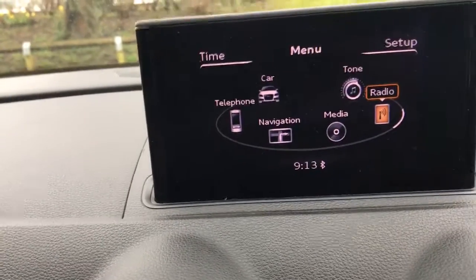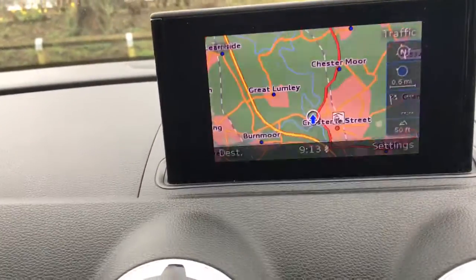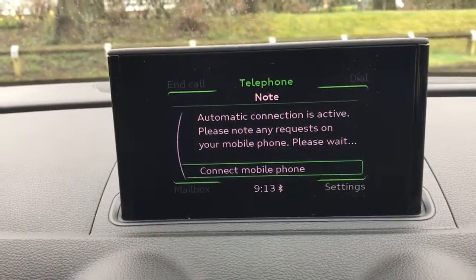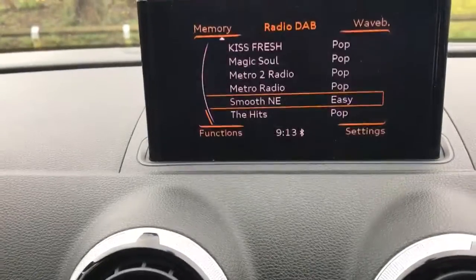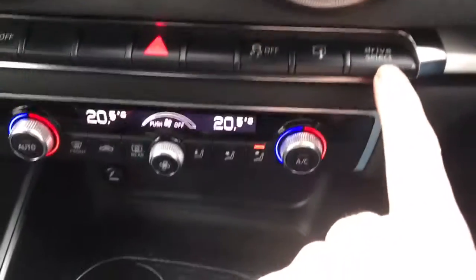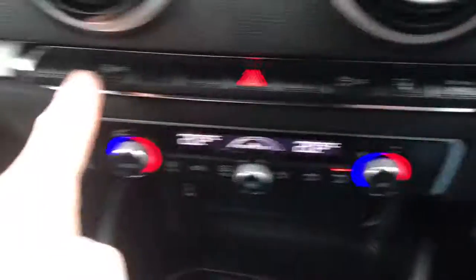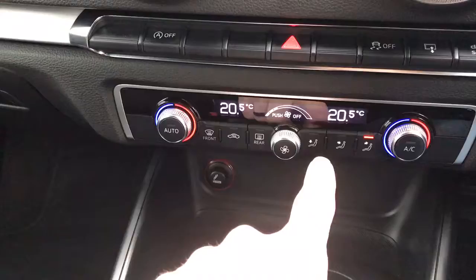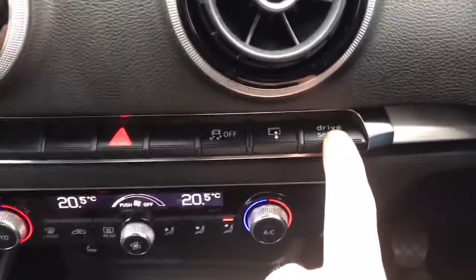Six speed manual gearbox. As you can see, it's got satellite navigation, telephone, DAB radio. We've also got start-stop technology. Dual zone climate control.